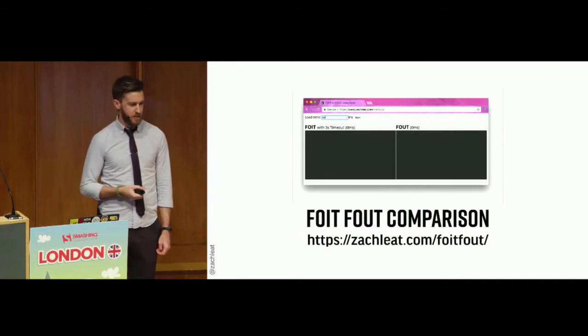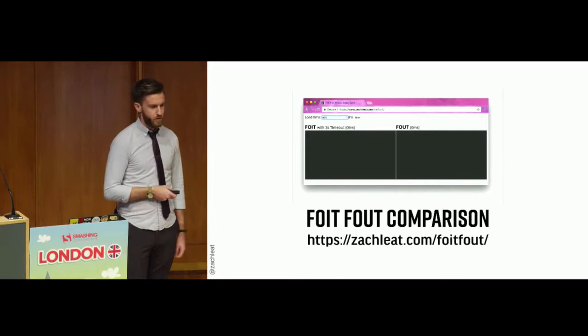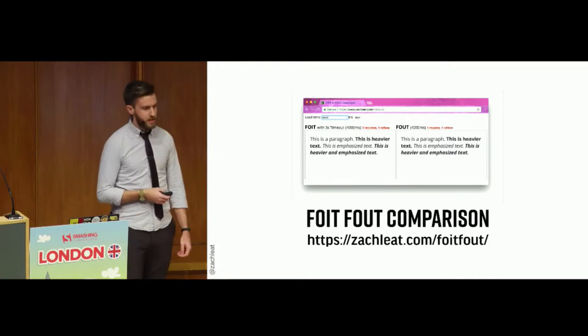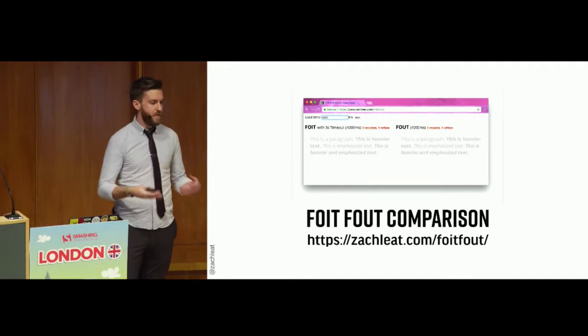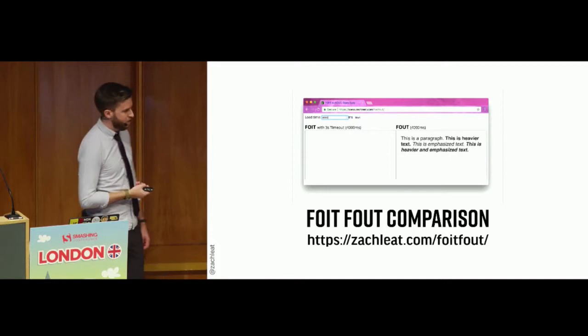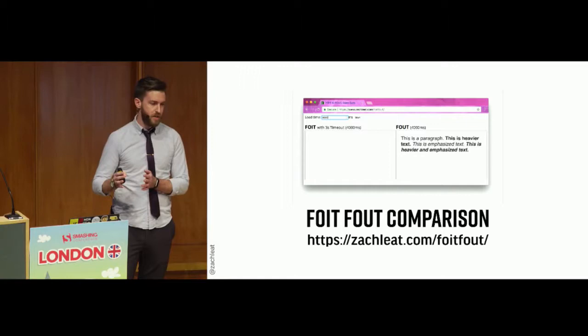I built a tool that lets you compare the two behaviors side by side. If you go to my website slash voidfout, you can play around with emulated timeouts and see the difference in how they feel. You can change the load time in the text box. The interesting thing is that FOIT will repaint more than FOUT. So if you're looking for consistency in progressive loading, FOIT may not be ideal.